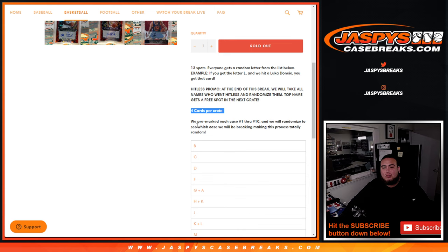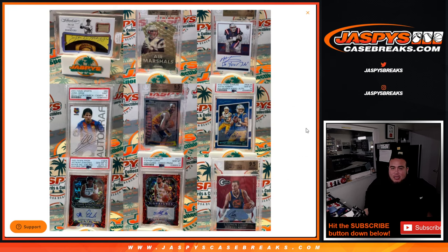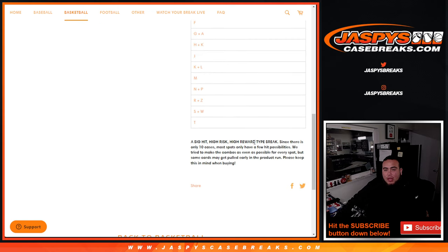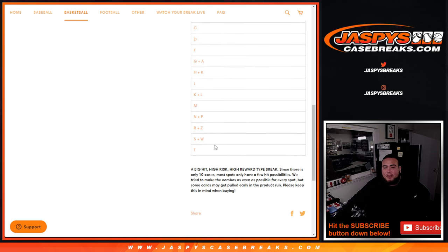We pre-marked each case, numbers 1 through 10, so there are 10 cases. Here are your previews — there should be one of these in every case. It's kind of like how HipRate does it, but with really nice hits. Some of the hits are well over $1,500. Just remember that since there are only a few hit possibilities for each letter, there will be some letters that may have already been pulled and hit early in the product run. We try to combo up as many letters as possible to make it as fair as possible for every spot.